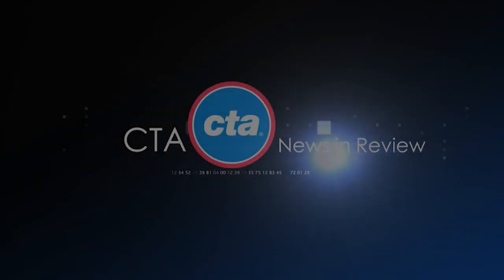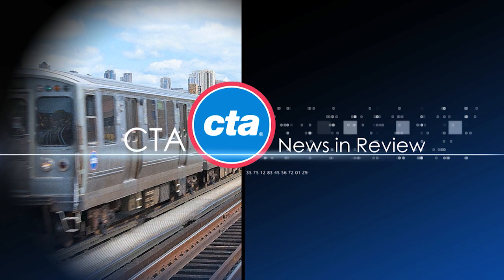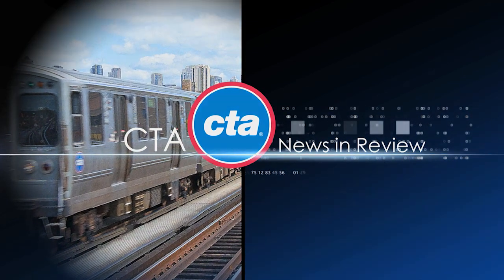For all your breaking CTA news, go to transitchicago.com/news and follow us on Facebook and Twitter. We'll see you next time.